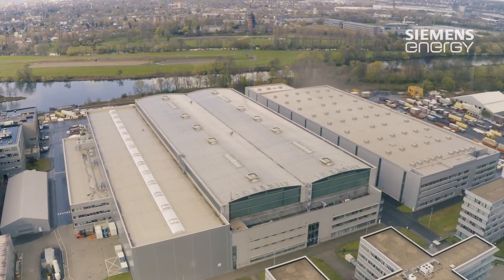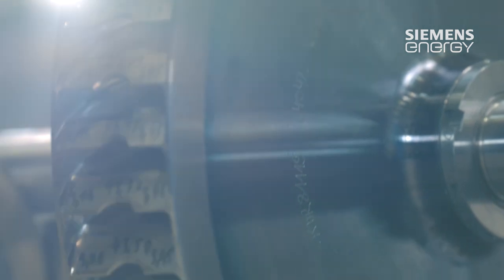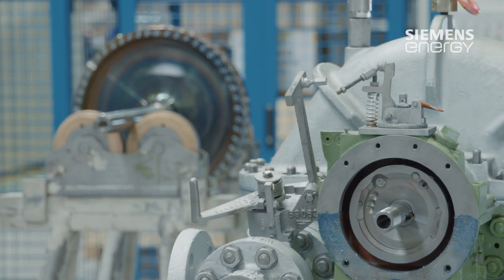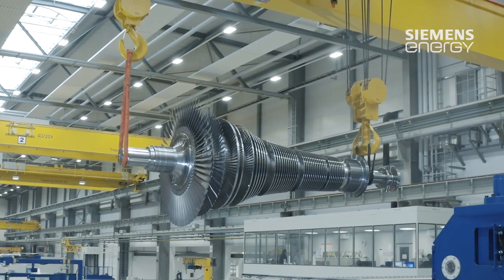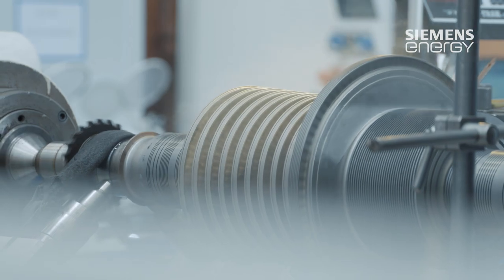Scheduling flexibility, solidarity in the Siemens network and highly specialized equipment — we invite every customer to come and see the special technical facilities of the Siemens Energy Service Center Mülheim an der Ruhr for themselves.